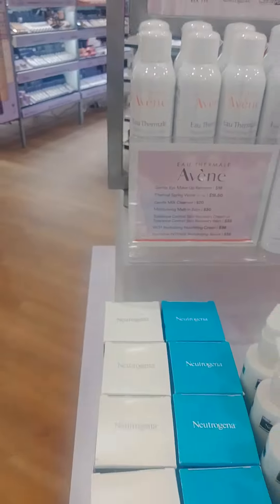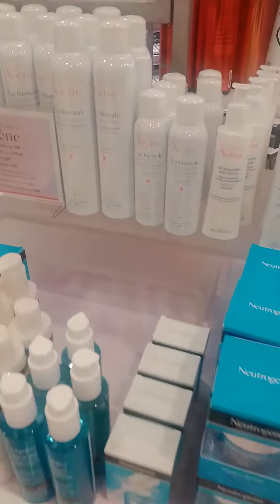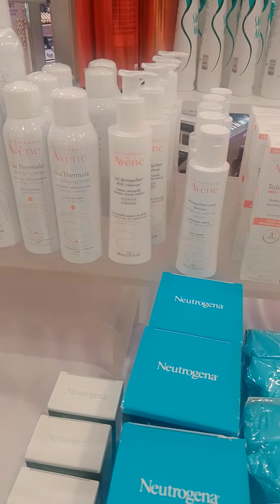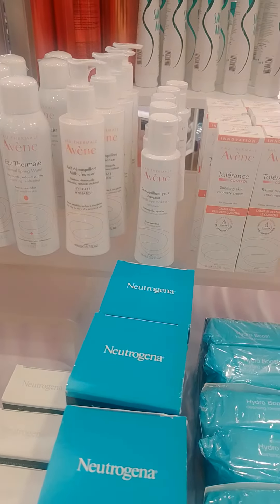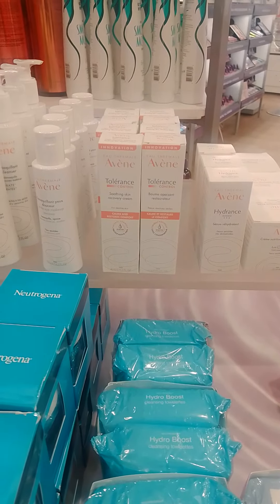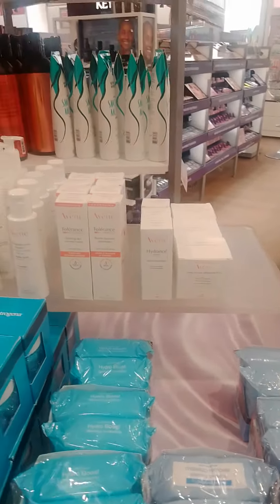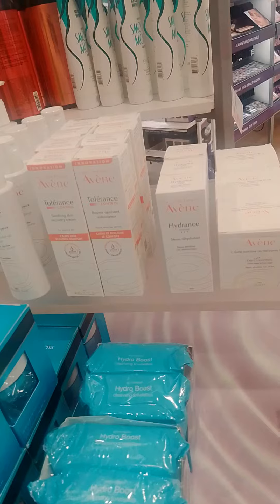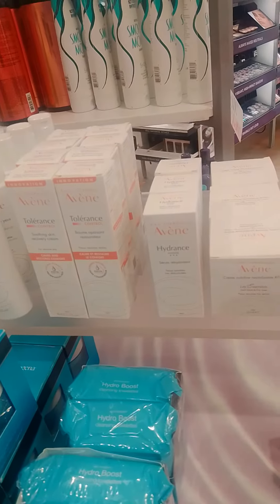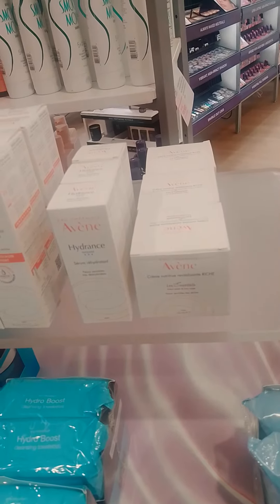Spring water — and what else is this? Cleanser, milk cleanser, eye makeup remover, recovery cream for reactive skin. And Hydrants Intense — it doesn't really say. It's a serum. And I don't know what this is — a cream of some kind.